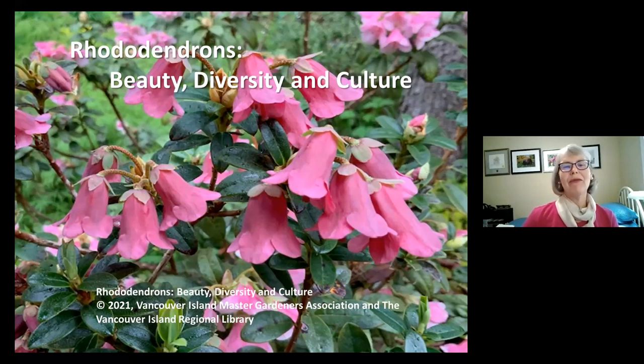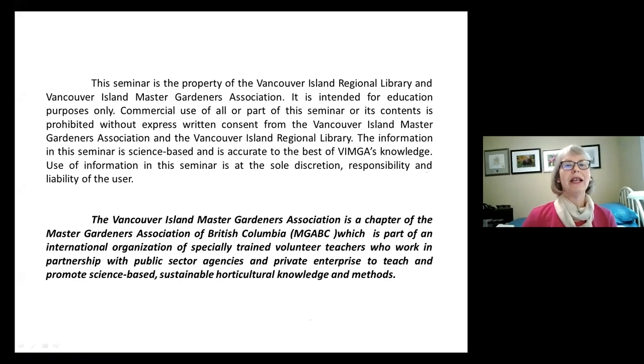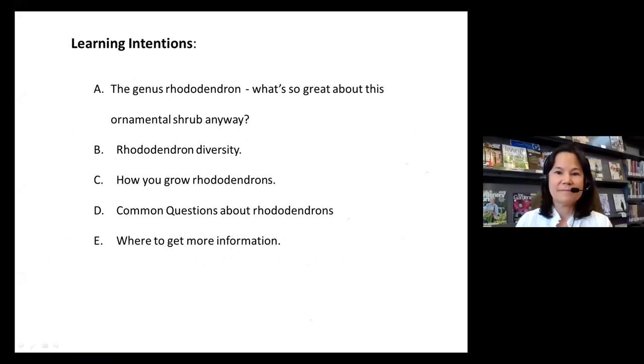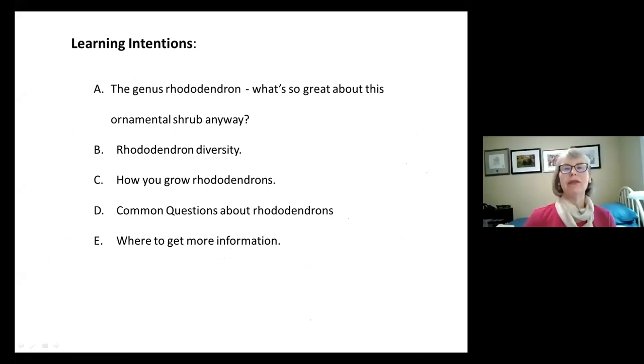In this seminar, if the photographer has not been identified, then the photos — like the one on this first slide of a campylogynum hybrid — are my own and have mostly been taken in my own garden. This seminar is the property of the Vancouver Island Regional Library and Vancouver Island Master Gardeners Association, intended for educational purposes only. My hope is that you'll learn more about the genus Rhododendron and understand why they're such a popular plant, especially for those fortunate enough to live in the Pacific Northwest where the climate for growing rhododendrons is ideal.